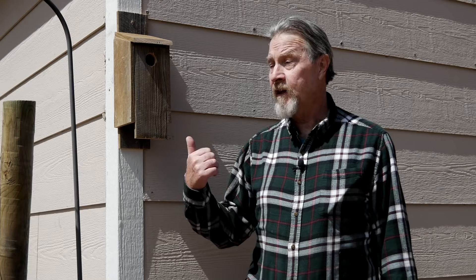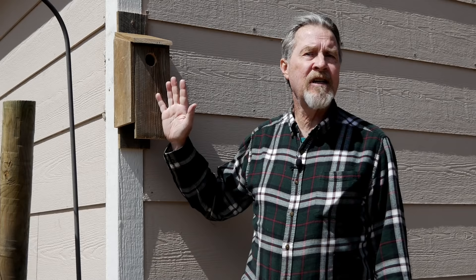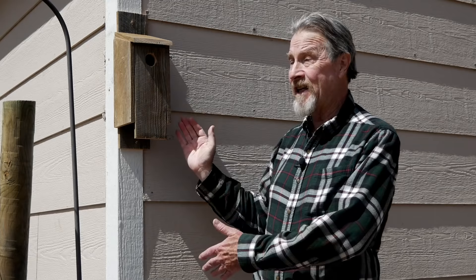I'm Gardener Scott, and this house that I just built should attract bluebirds to my garden. That's my goal. I know that this house should attract bluebirds based on the specifications I used when building it, because birds, kind of like us, are choosy about where they want to live. They care about the size of the hole, the size of the house, and how far off the ground it is. They're pretty picky about choosing where they want to raise their young.